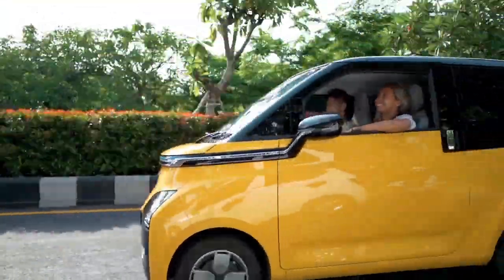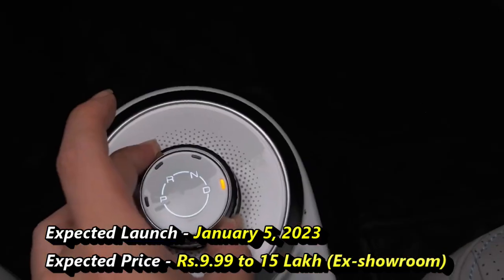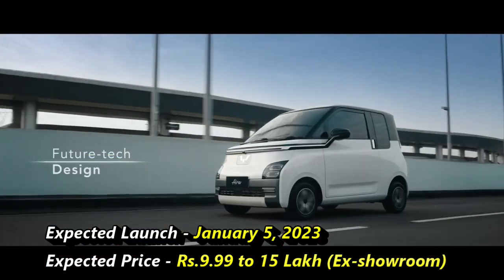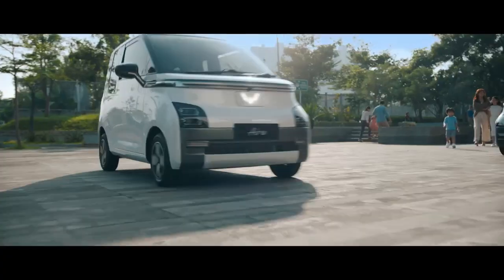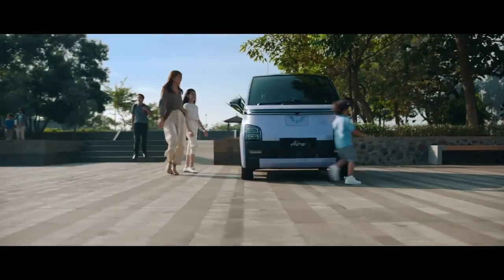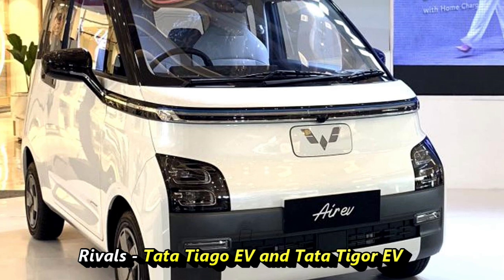MD Motors has a plan to bring this electric car to the Indian market on January 5, 2023, with an expected price range between 9.99 to 50 lakhs ex-showroom. After launch, it will be one of the most affordable electric cars in the Indian market and will be a rival of the Tata Tiago EV and Tata Tigor EV.